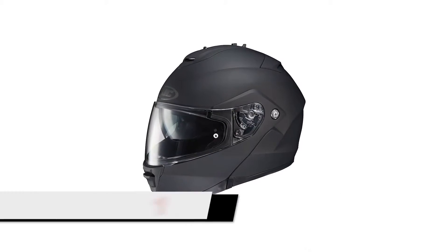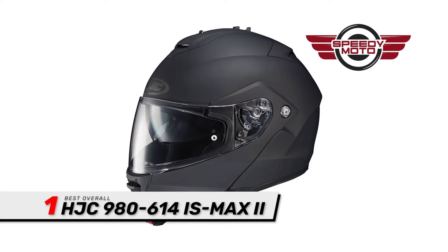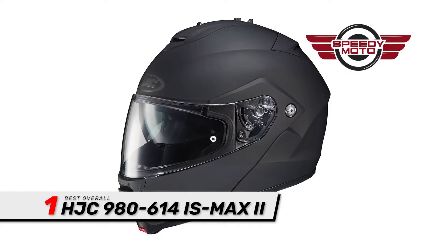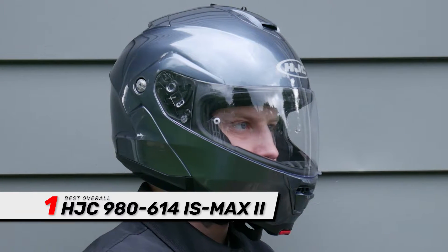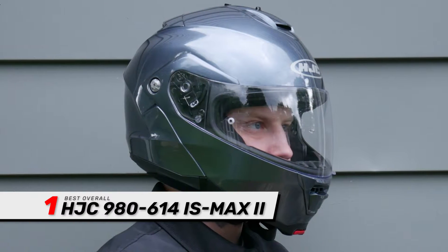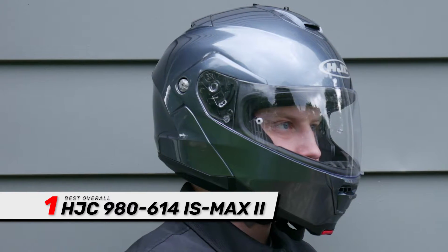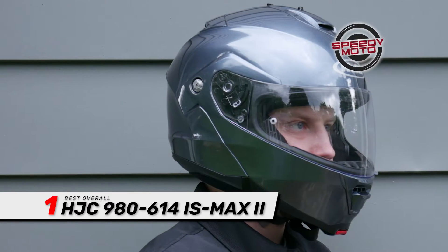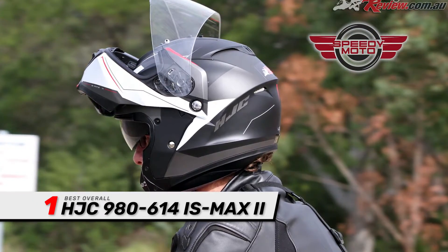Finally, we have the Best Overall: the HJC 980614 IS Max 2. This motorcycle helmet comes with an adjustable polycarbonate chin bar, which protects your face from injury. Studies show the chin and lower face make up 50% of severe injuries during accidents. The sunshield is UV protected and has three adjustable shades so you can adjust the hue to the brightness of the sun and reduce strain on your eyes.